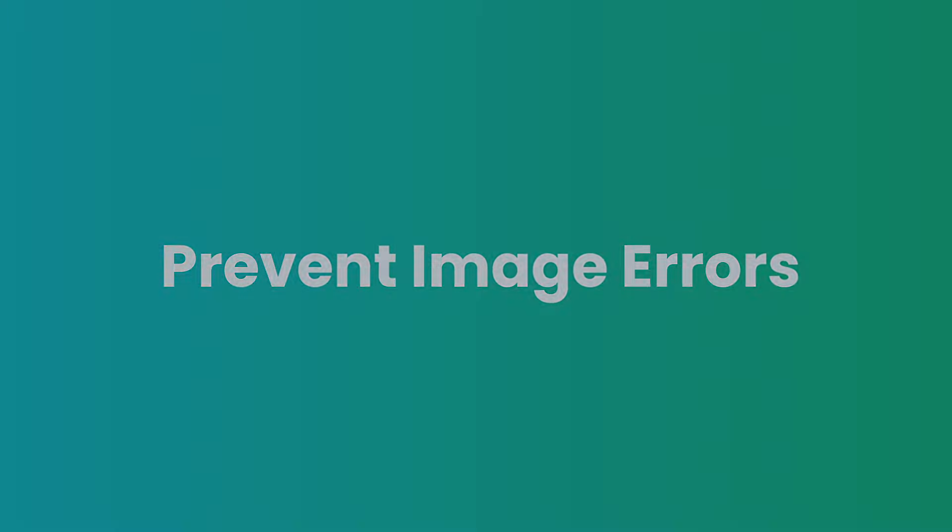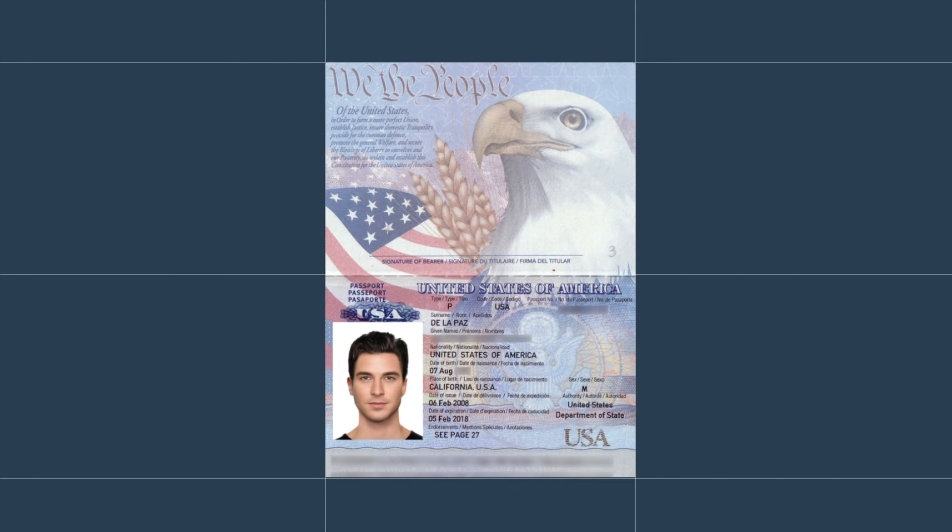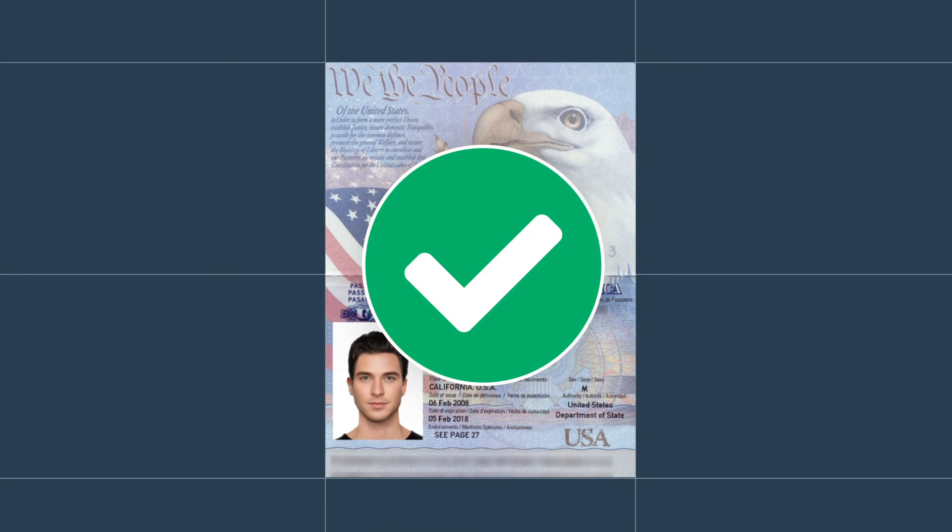Prevent image errors. Make sure you upload a photo of the entire document, including any seals or signatures. All four corners must be visible.